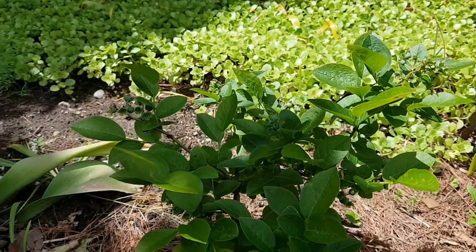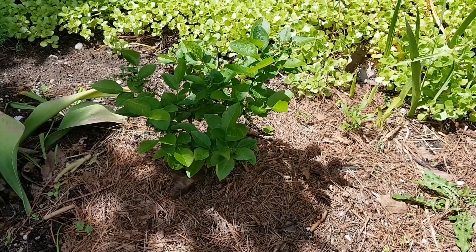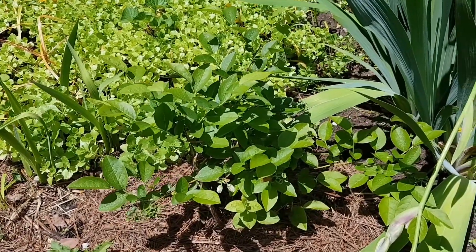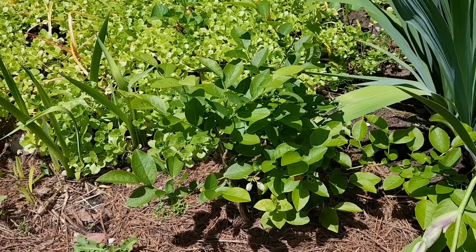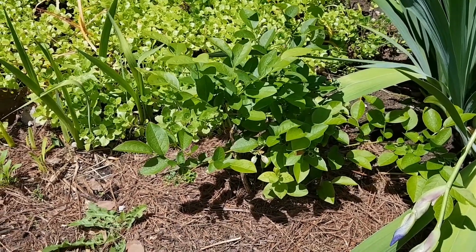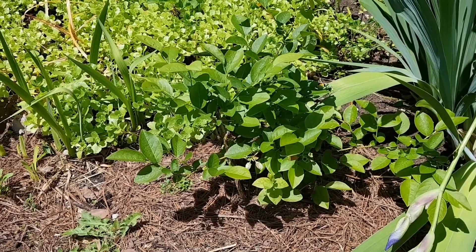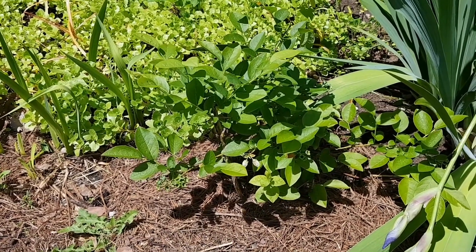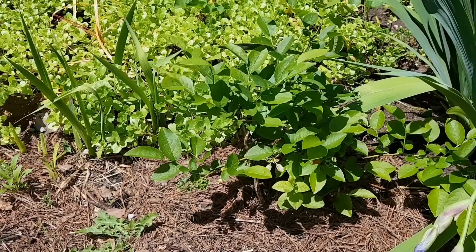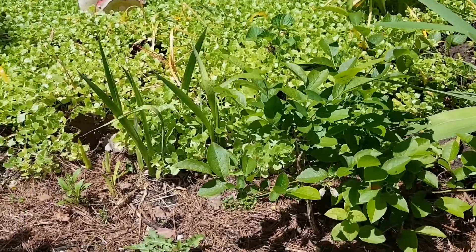This is the first year that we've had any flowers — we just bought these plants last year and I really didn't think we were going to get any flowers. But I really wanted to try because everybody wants to have blueberries. So what I did was I mulched with pine needles to up the acidity in the soil for the blueberries. Under the mulch there is also some manure — some cow and sheep manure mixed together.